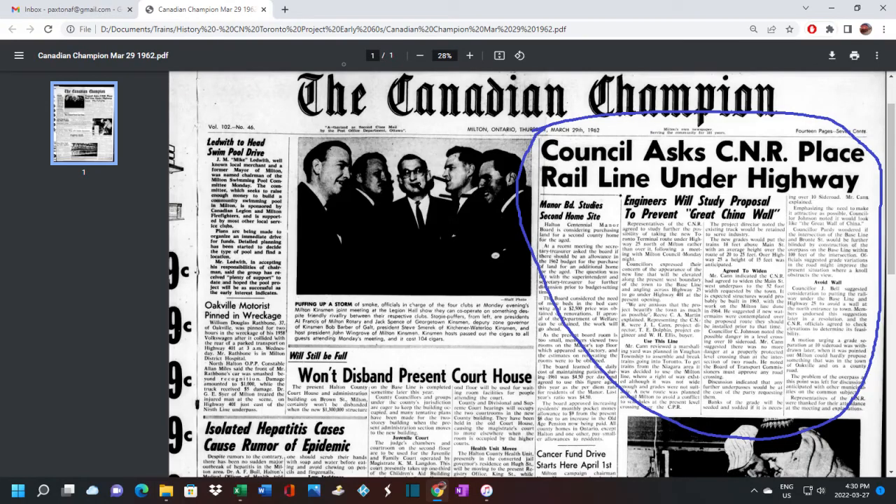The rail project drew fair criticism from the town of Milton. One big issue was the high berm the line would go on. One concession Milton did get was that originally CNR was going to go over the 401 highway, which was also being built around that time. However, CNR agreed to put the 401 underneath the railway line, which you can see today as you drive through Milton. This is covered in the March 29th 1962 edition of the Canadian Champion.